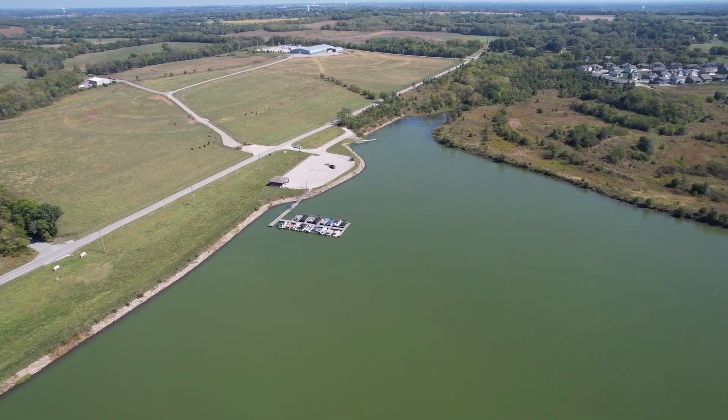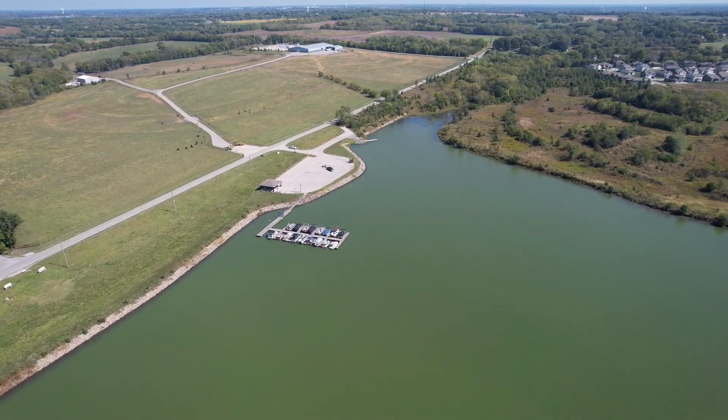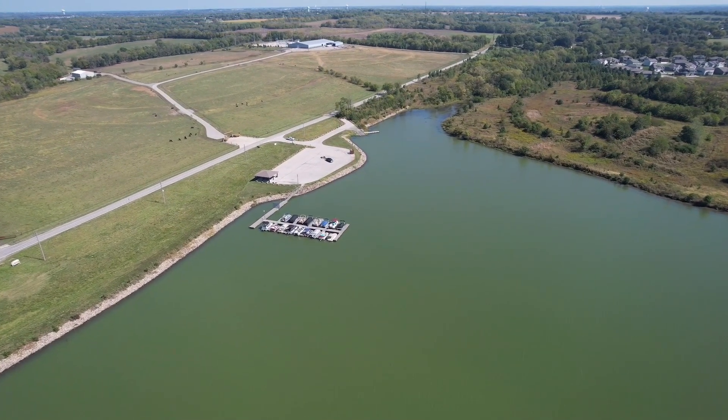Another really nice feature out here at Creekmore is they have their own boat ramp and their own little marina. So if you don't have a house right on the water with its own dock, you can still access the lake and enjoy it with your family and friends. If you've got more questions about how that works, give me a call and I'll fill you in.